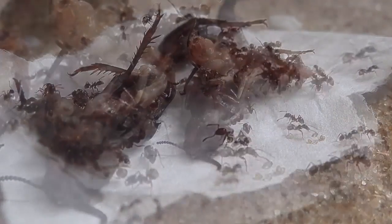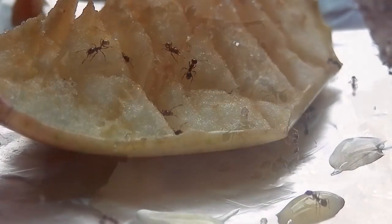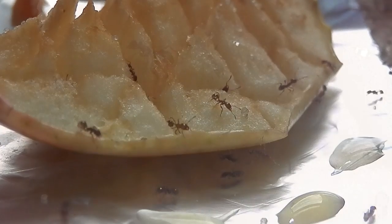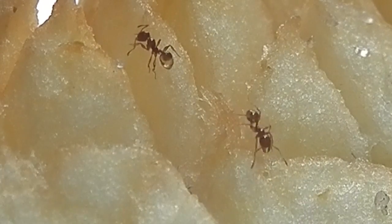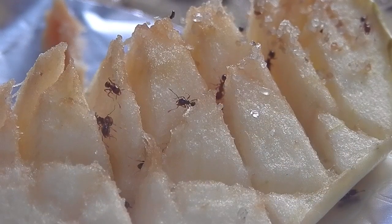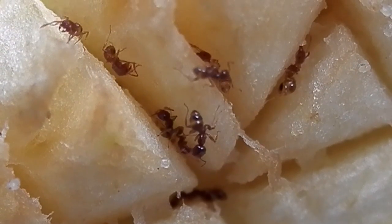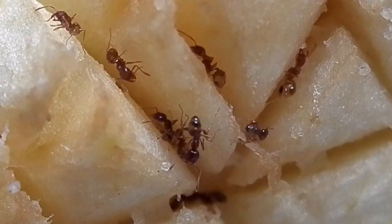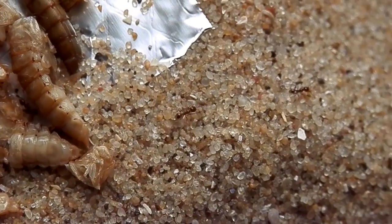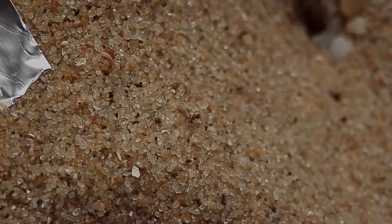Before I left on my trip I left this window open, which is right next to the outworld. So hopefully the alates made it outside and they underwent their nuptial flights and have started founding new colonies of their own. I've never had a colony undergo their nuptial flights like this before. Unfortunately I was away and missed out on witnessing the process, but it's still really cool nonetheless. So that's it for the update — I'll probably do another one for my Iridomyrmex Bicknelli colony next, so look forward to that and thanks for watching.